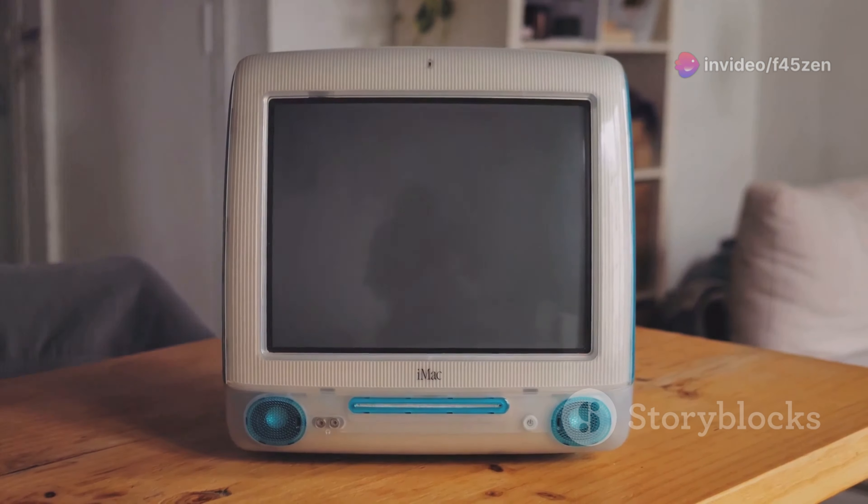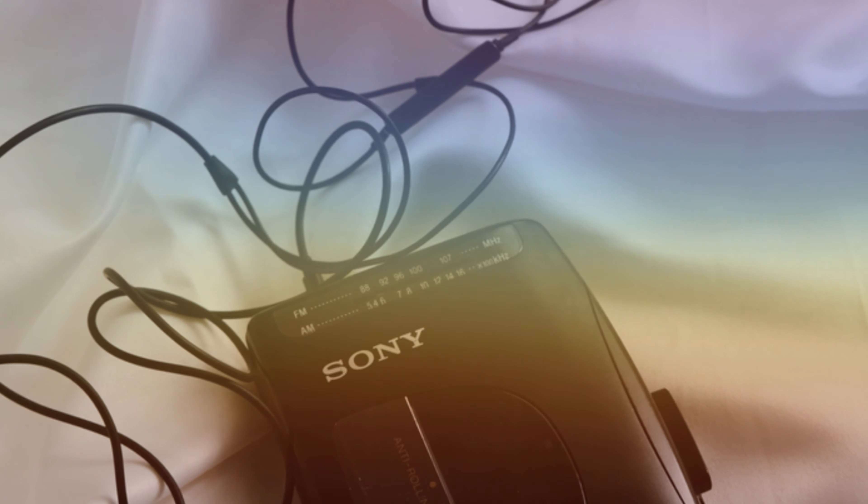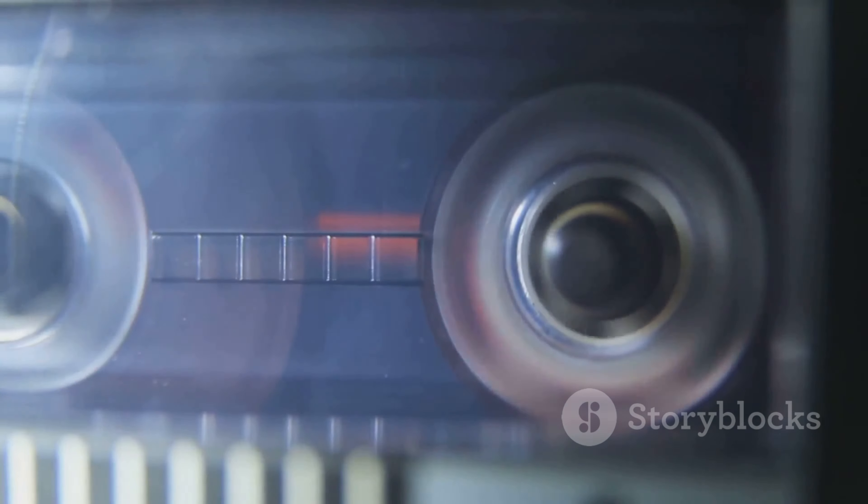Let's start with the Sony Walkman. Released in 1979, it was the first truly portable music player. It's compact, lightweight, and came with headphones. You simply pop in a cassette tape, press play, and enjoy your favorite tunes on the go.